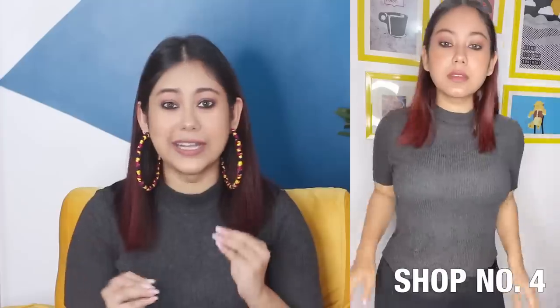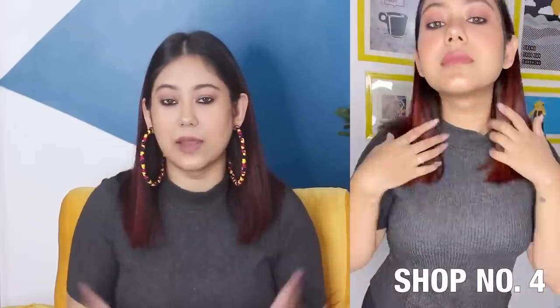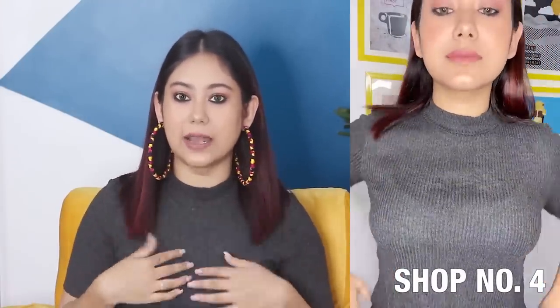Alright, so the first two things that I got were from the same shop — I will mention the shop number here so that there is no confusion. These tops are for 100 rupees each in the shop, and the first one is what I'm wearing right now. I never had something like this; I have more quirky, printed things and never had any solid grey clothes. What do you guys think?